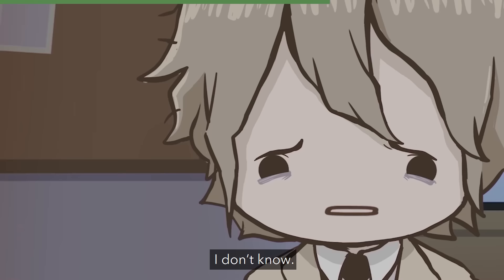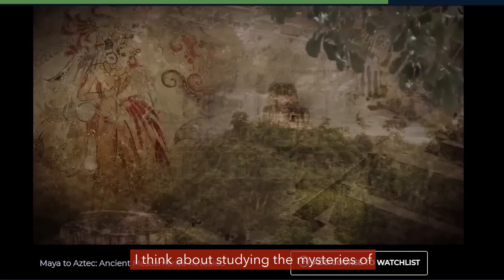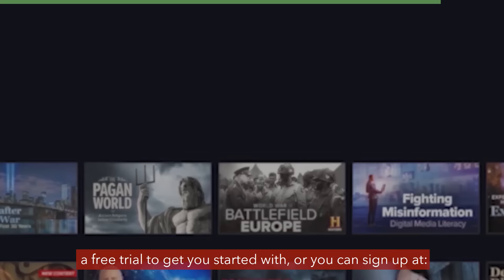I don't know, I'm just really surprised right now. Before, the word lecture just conjured up images of... well, you. But now I think about studying the mysteries of ancient Mesoamerica from any of my devices. If you're interested in keeping that mind sharp, they've got a free trial to get you started, or you can sign up at thegreatcoursesplus.com/bro.